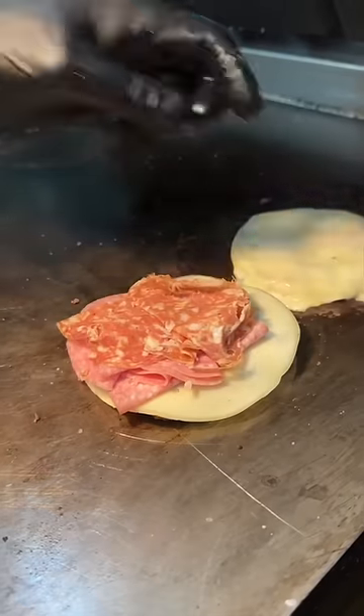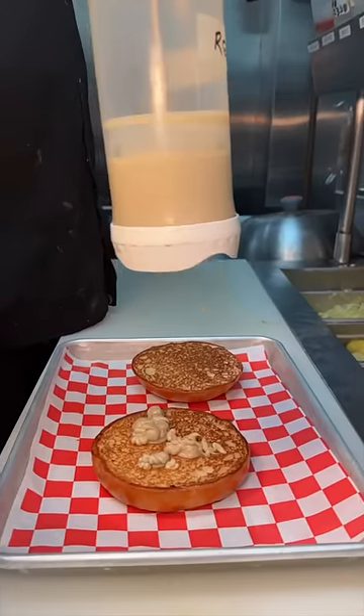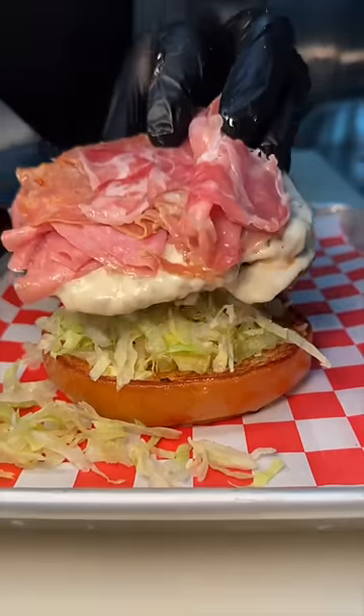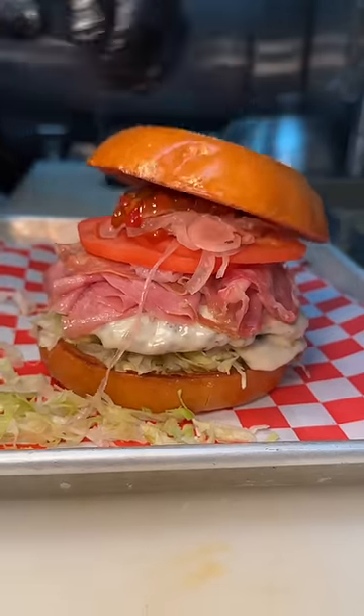Let the good times roll with their Danny DeVito burger. A toasted bun gets roasted garlic aioli, lettuce, two beef patties with provolone, salami, capicola, hot sorpresada, tomato, marinated white onion, and their crushed red pepper jam.